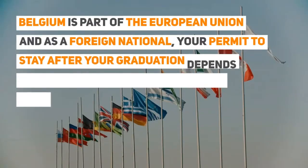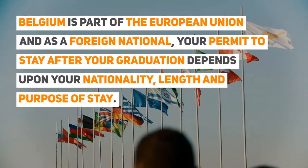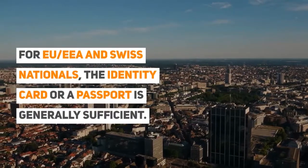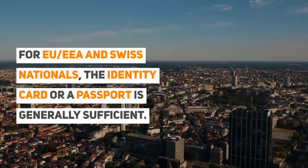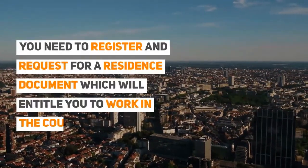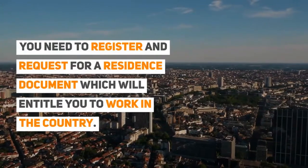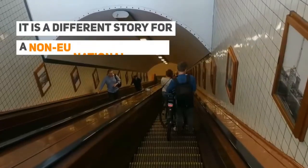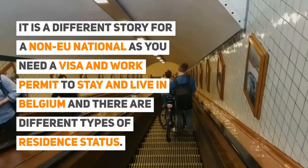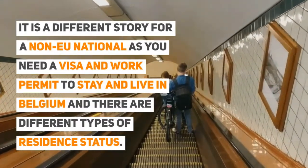Belgium is part of the European Union, and as a foreign national, your permit to stay after graduation depends upon your nationality, length, and purpose of stay. For EU, EEA, and Swiss nationals, an identity card or passport is generally sufficient — you need to register and request a residence document which will entitle you to work in the country. It is a different story for a non-EU national, as you need a visa and work permit, and there are different types of residence status.